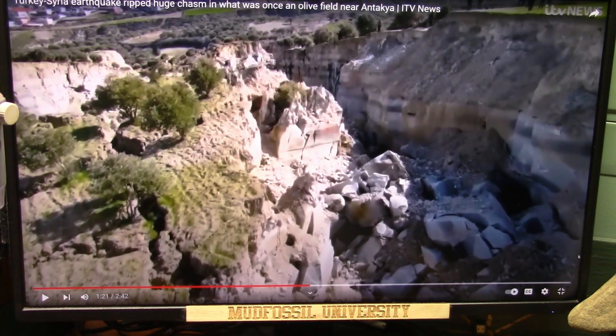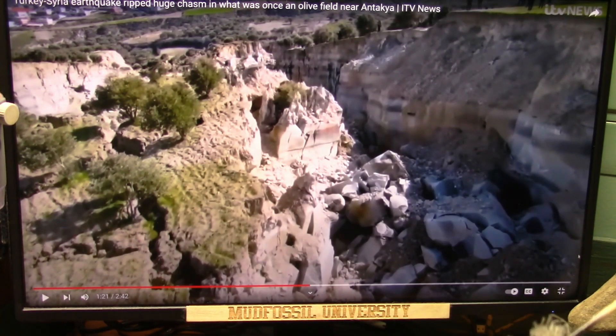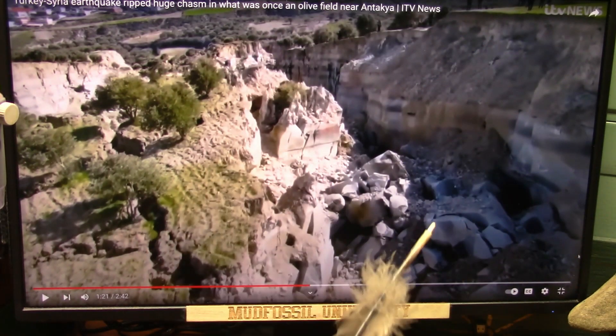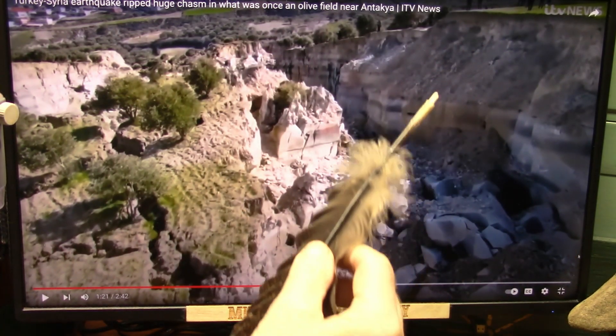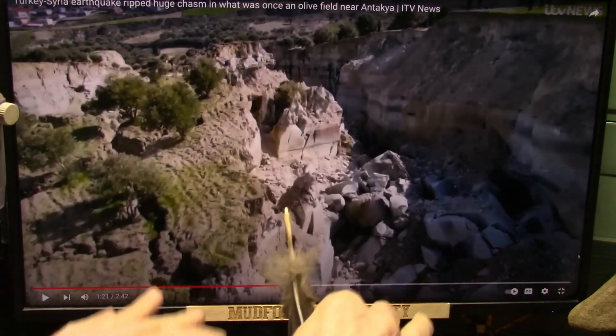My friends, Roger once again, Mud Fossil University. As we all know, the tragedy in Turkey and Syria was absolutely phenomenally disastrous, and it's horrifying the situation these people are in. But one thing that did come about from this is I now understand why that collapse happened. It was a collapse.